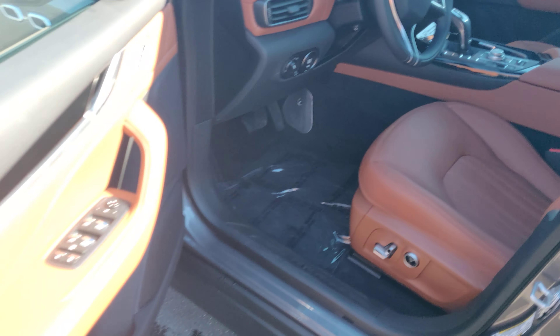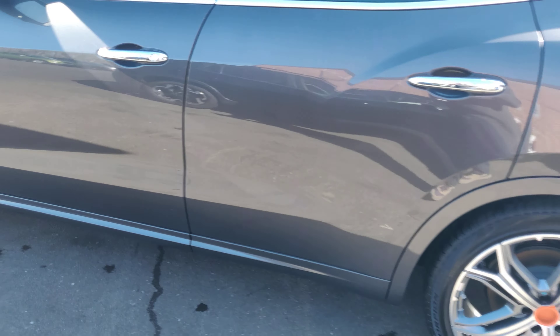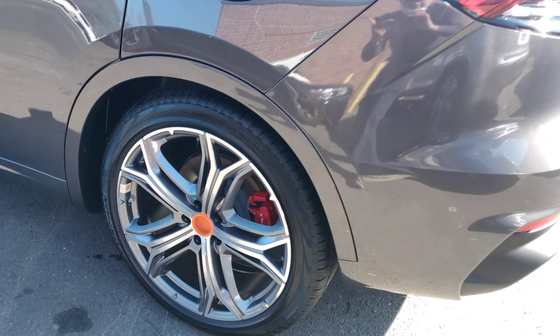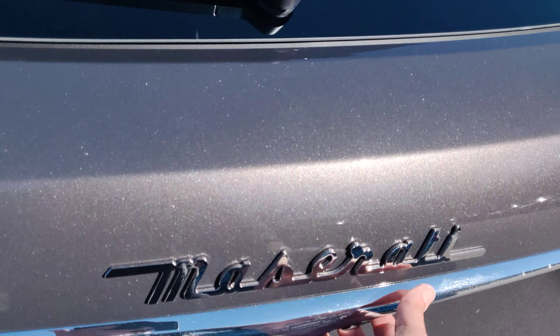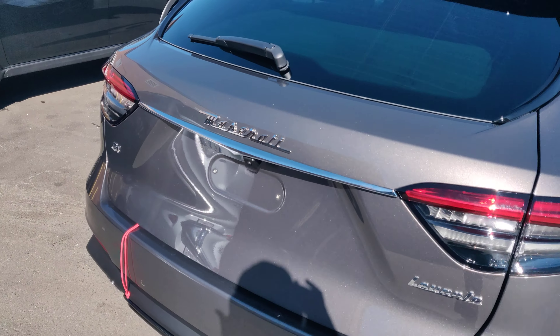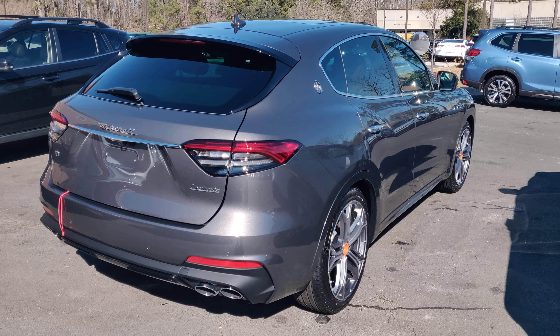So if anyone's interested, please let me know. It's still in ship mode, so this is fresh off the truck.